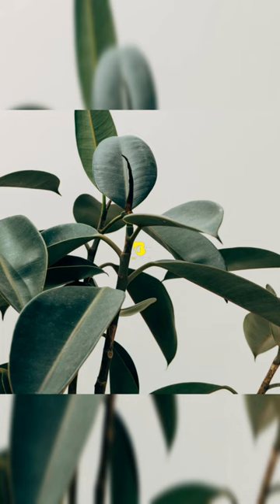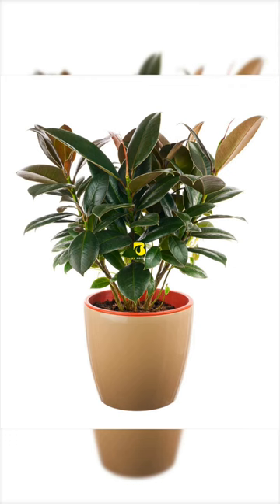Rubber Plants, Ficus Elastica. This hardy, low-maintenance houseplant is one of the most popular, thanks to its striking look. A natural humidifier, a previous study found that it had been recommended by NASA as one of the best for cleansing the air.